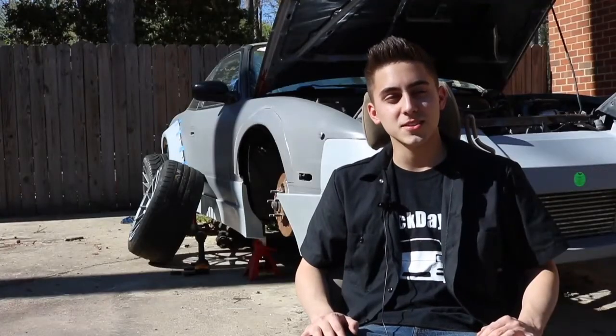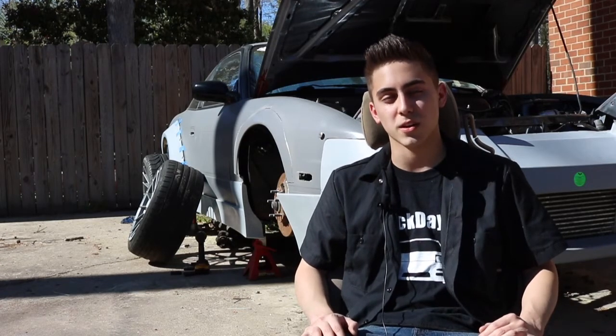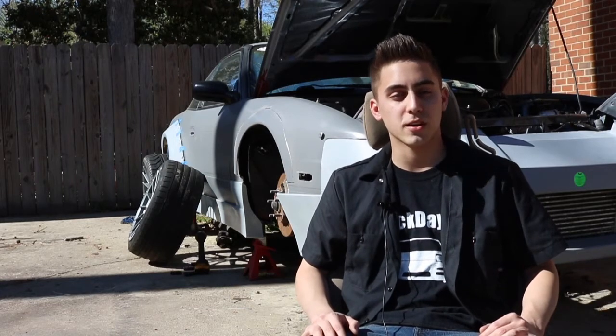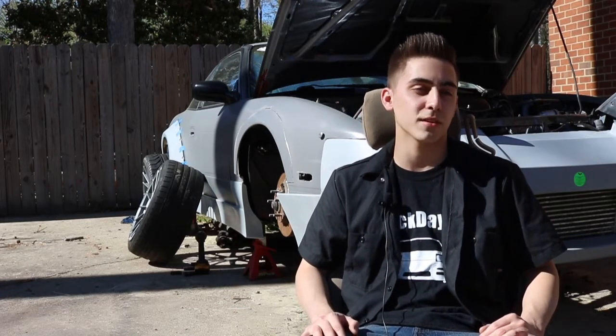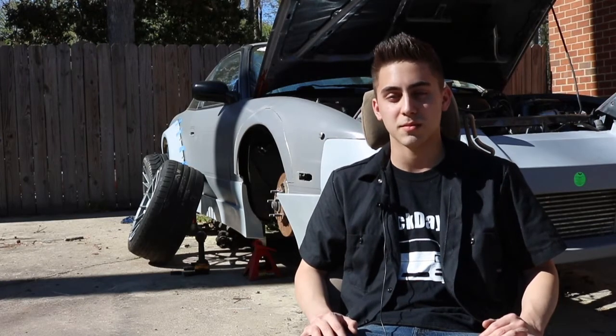I always liked cars. My dad had cars. But when I was born, most of his fun cars were gone. Around the age of 13, I started shopping for cars. My parents said they would give me half for a car. At that point, I didn't really want anything specific. I just wanted something I could mess with.